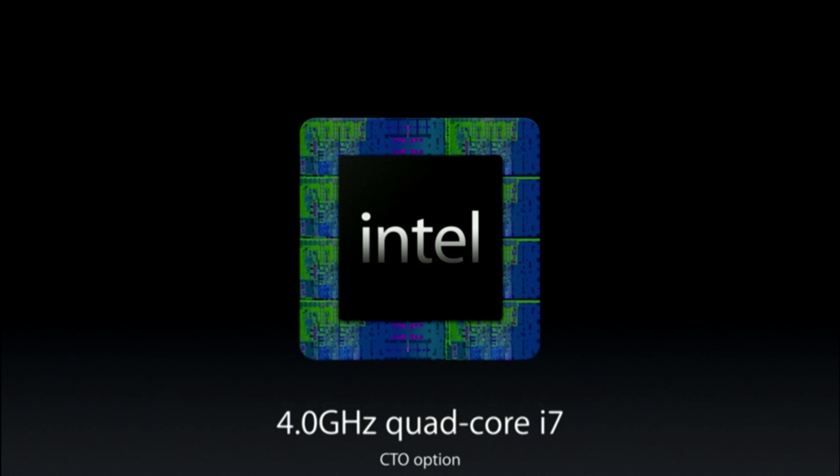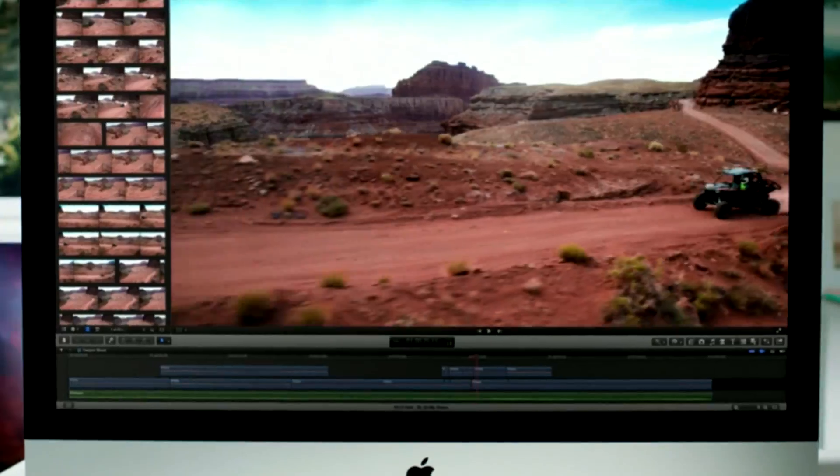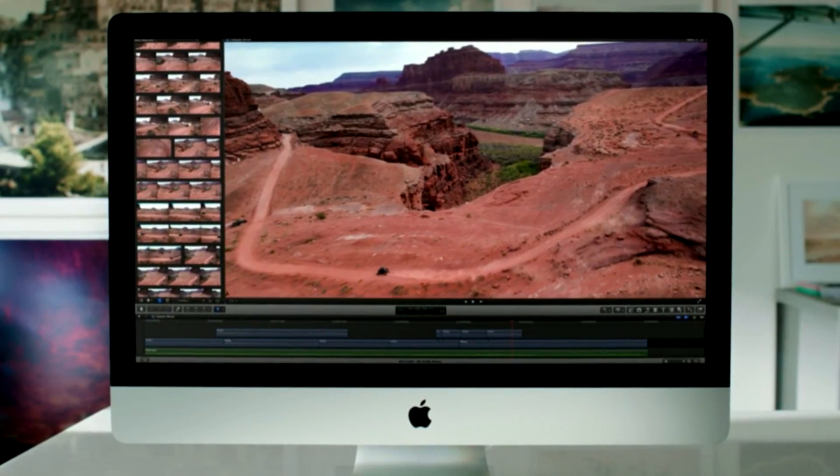And can be upgraded to a 4 gigahertz core i7 processor, 32 gigabytes of RAM, and a 3 terabyte fusion drive, or a 1 terabyte solid-state drive. The new Retina 5K display iMac starts at $2,499.